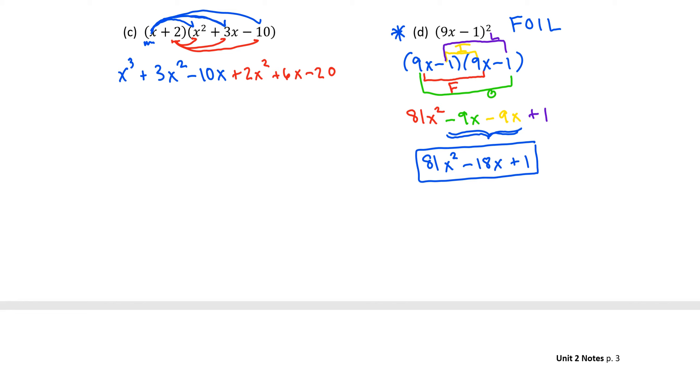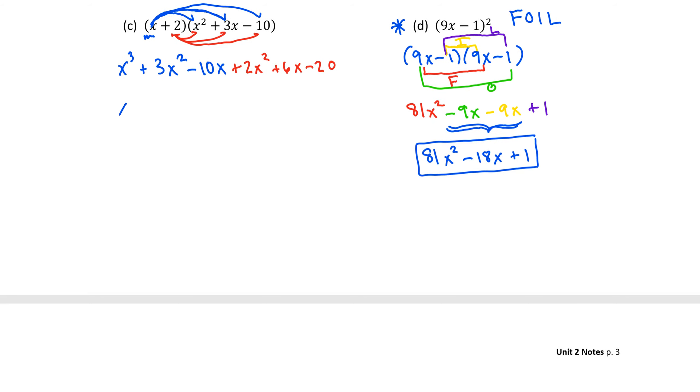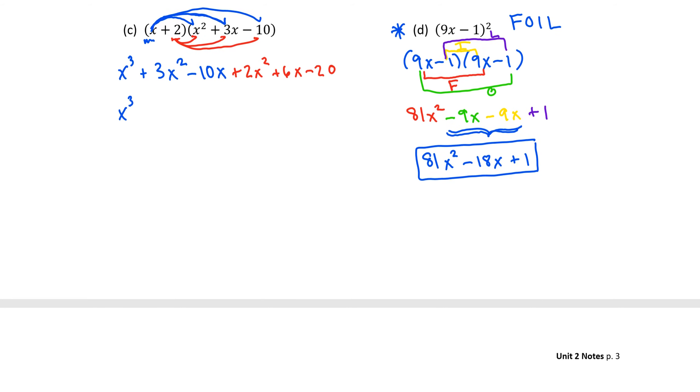We're not quite done — we need to simplify by combining like terms. The only x cubed term goes first as the highest power. Then combine the x squared terms: 3x squared plus 2x squared gives 5x squared. Then the x terms: negative 10x plus 6x gives negative 4x. And finally the constant term: negative 20. This has been a review of what a polynomial is, how to name polynomials, and how to add, subtract, and multiply polynomials. FOIL is extremely important, so make sure you practice it — the better prepared you'll be for factoring coming up in the next section.